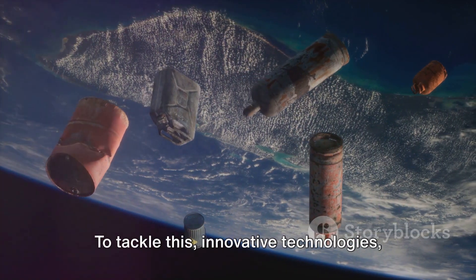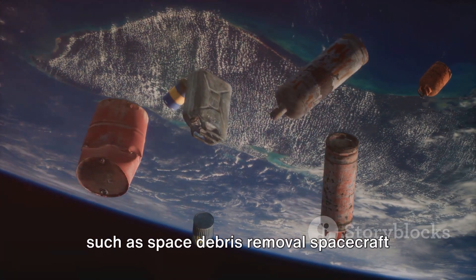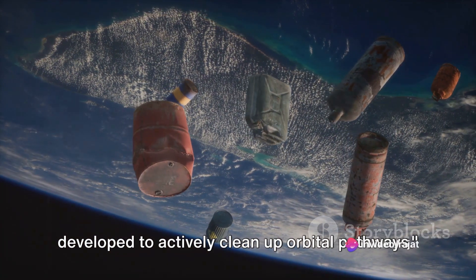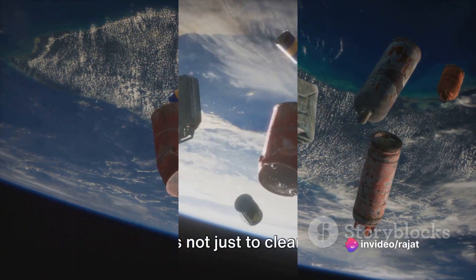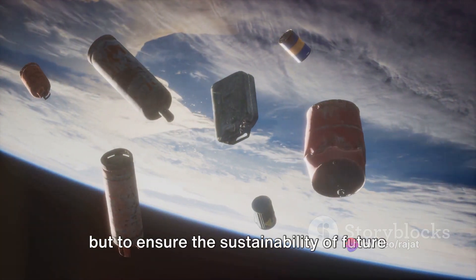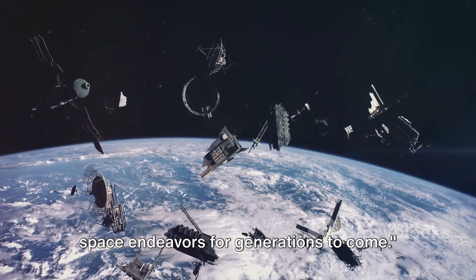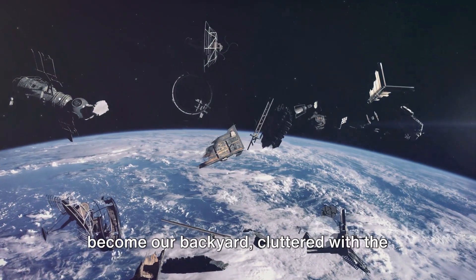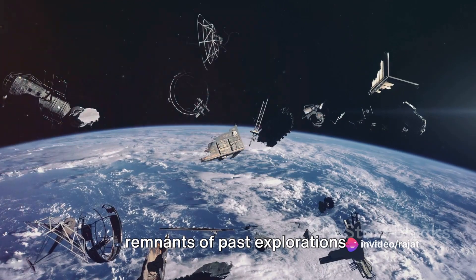To tackle this, innovative technologies such as space debris removal spacecraft equipped with nets and harpoons are being developed to actively clean up orbital pathways. Our goal is not just to clean up space, but to ensure the sustainability of future space endeavors for generations to come. Space isn't just the final frontier — it's become our backyard, cluttered with the remnants of past explorations.